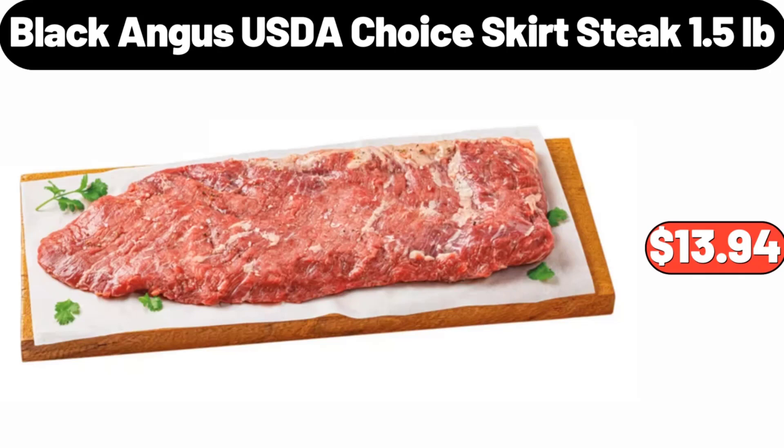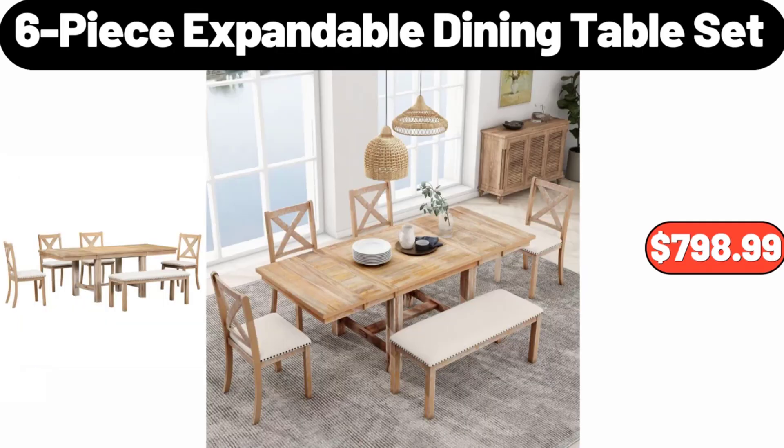Black Angus USDA Choice Skirt Steak, 1.5 Pounds, $13.94. Six-Piece Expandable Dining Table Set, $798.99.